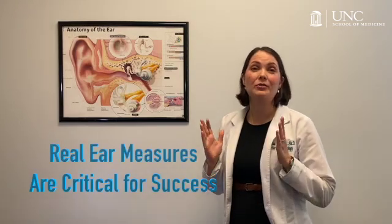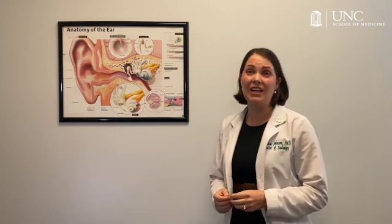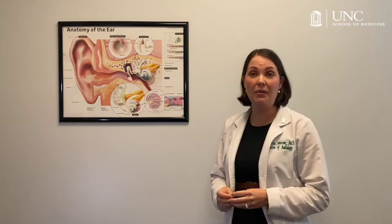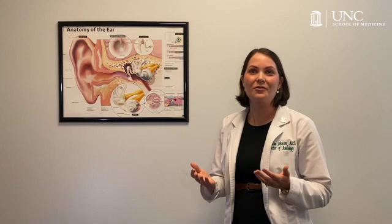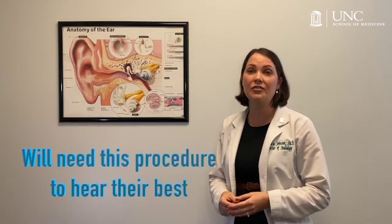While follow-ups are still an important part of the fitting process, any remaining programming adjustments are minimal, allowing the provider and the patient to focus on counseling and personal communication goals. Real ear measurements are absolutely critical to the success of a hearing aid fitting. While real ear verification has long been considered a key part of hearing aid fittings for babies and children, it has not been widely adopted for adults — and yet decades of research shows that any person with hearing aids will need this procedure to hear their best.